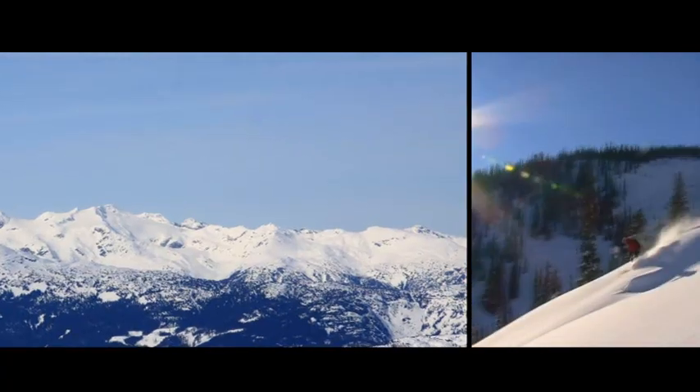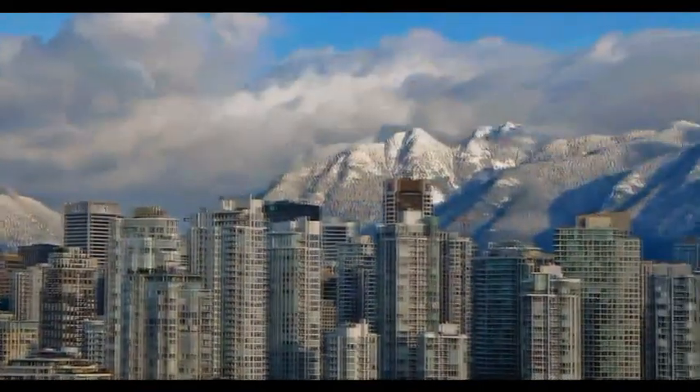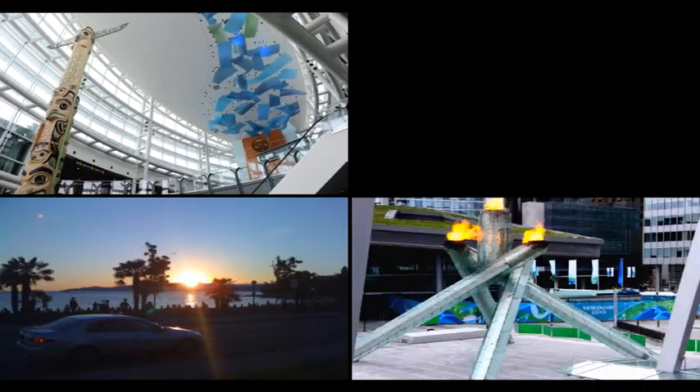Whistler Blackcomb Ski Resort is so close, how could you say no? Vancouver's luscious forested mountains and sea-to-sky panoramas will leave you speechless.